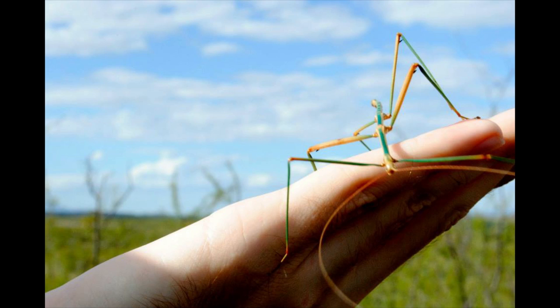Unlike the Lord Howe Island stick insect, other species of stick insects are very common, and several are often used in laboratories and even kept as pets.